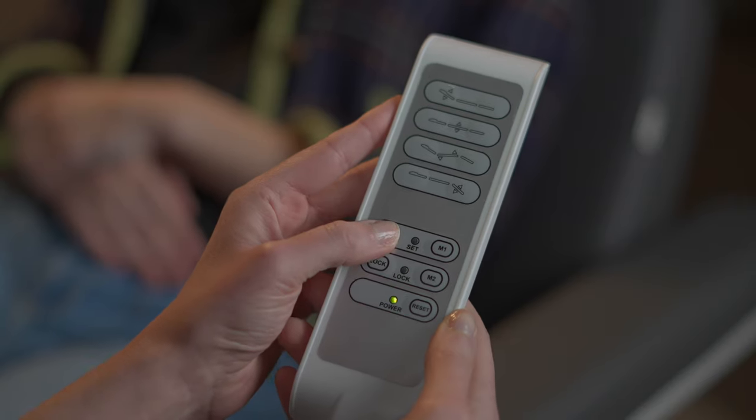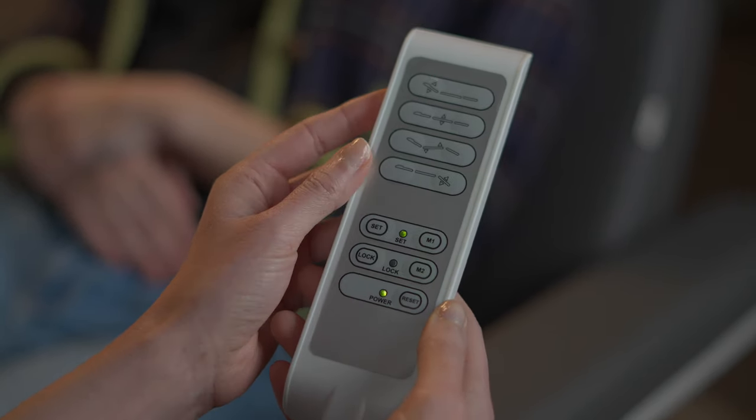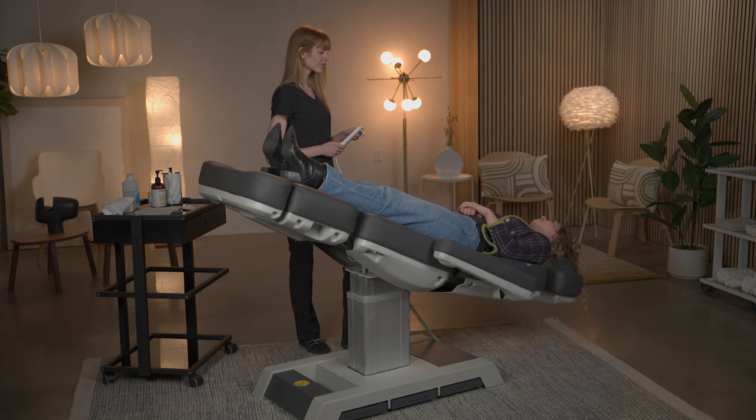The Medici also includes a memory remote, allowing you to save and recall two of your favourite chair positions with the press of a button.